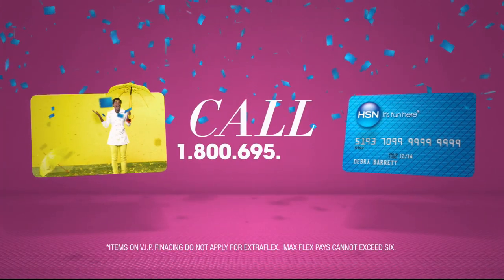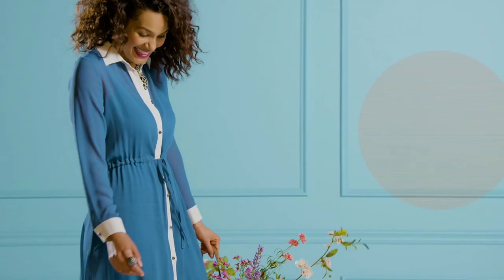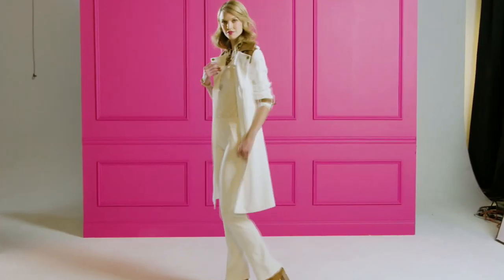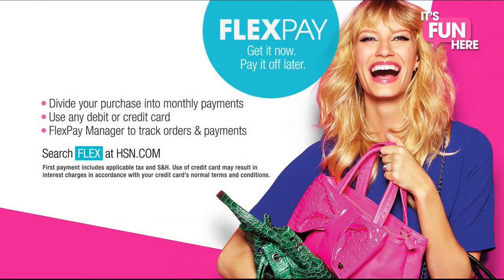Call 1-800-695-1418 or search HSN card at HSN. Hey there, I'm Michelle Yarn, and tonight we are featuring our favorite brands and stunning products for every woman. This is your moment. You can use the best deal at HSN, FlexPay — get it now and pay it off later with absolutely no monthly interest.